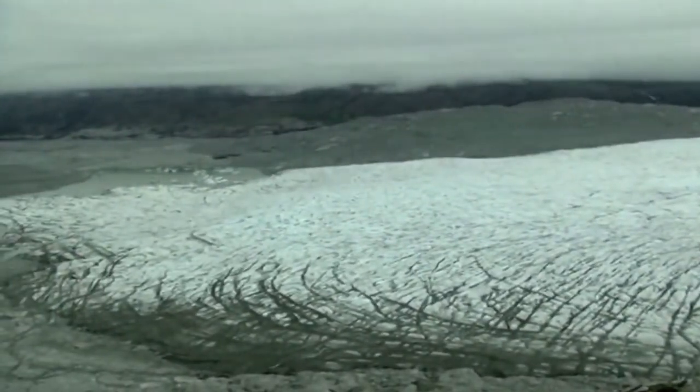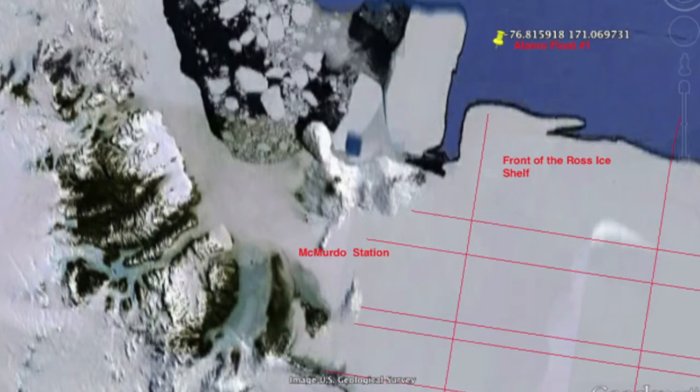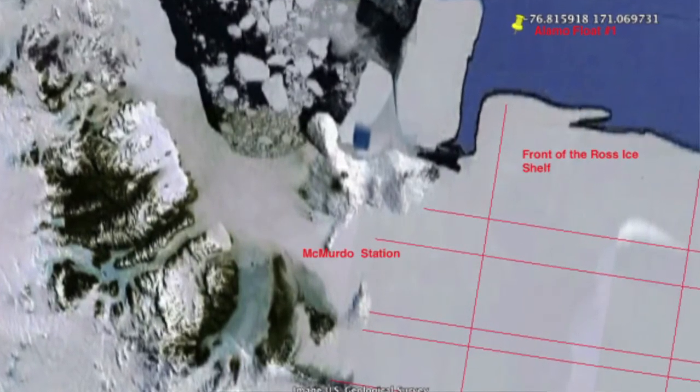So we still have a lot of long groundwork to do just to get the basic mapping in place, so that we can get really improved and precise predictions about what Antarctica is going to do in the future.